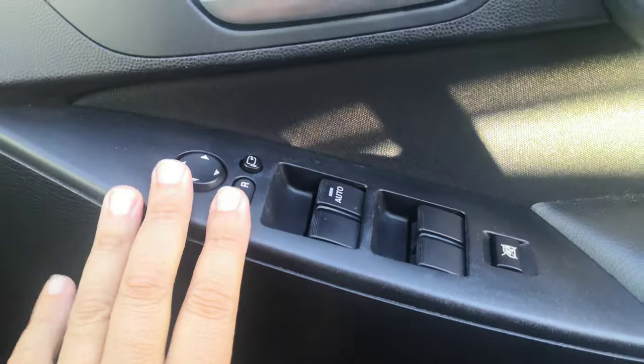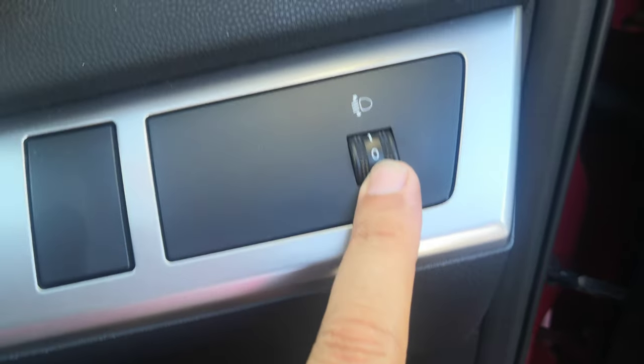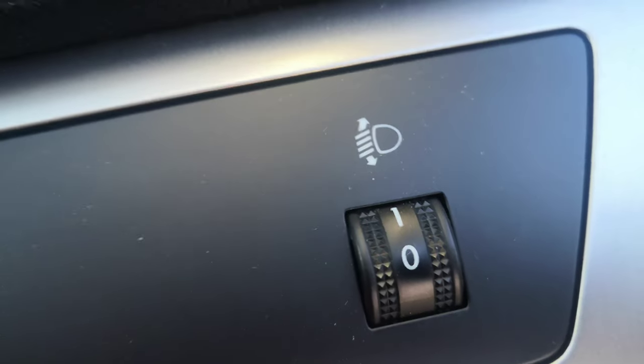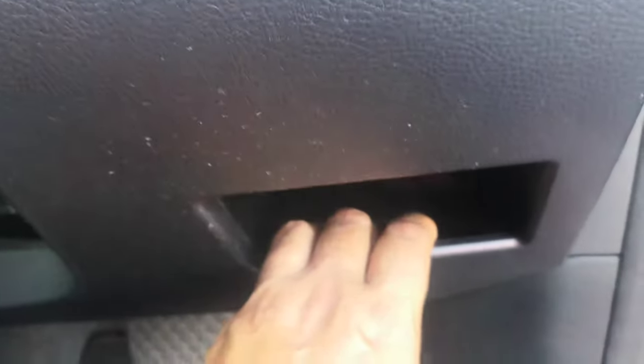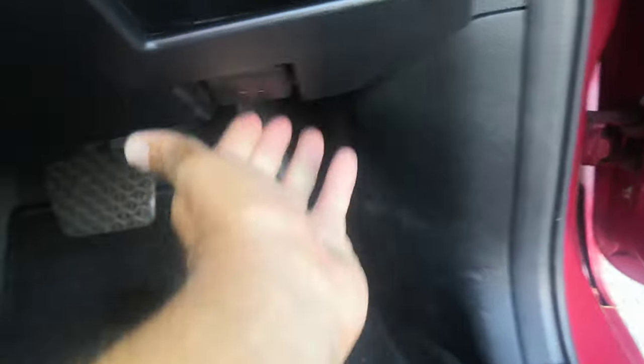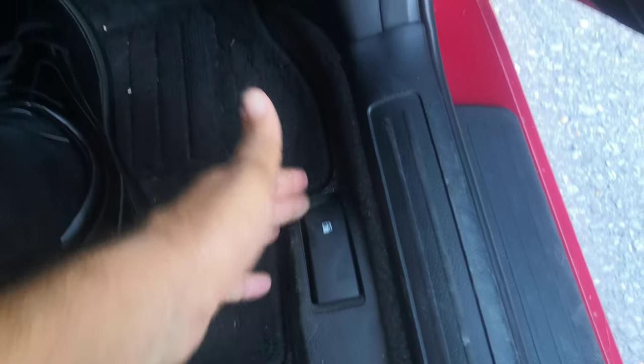You do have your mirror and window controls on the door panel here. This one all the way to the right of the dash adjusts your headlight angle — so maybe on a foggy morning you want to angle them differently to see the street a little better; that's where you'll do it. Underneath that you've got a little compartment made for some coins and whatnot, and then your hood release. On the floor here you do have your gas cover release.